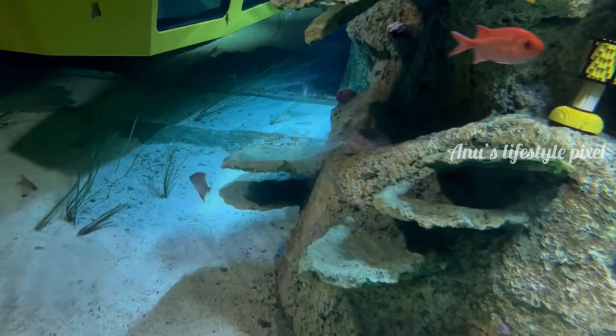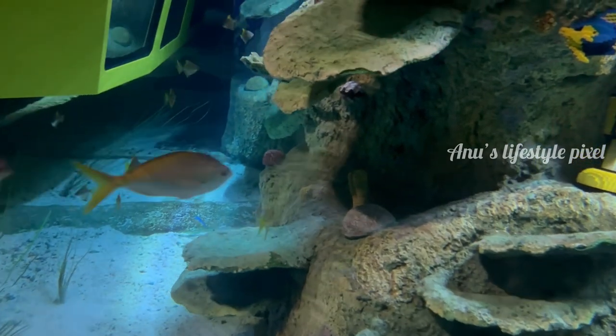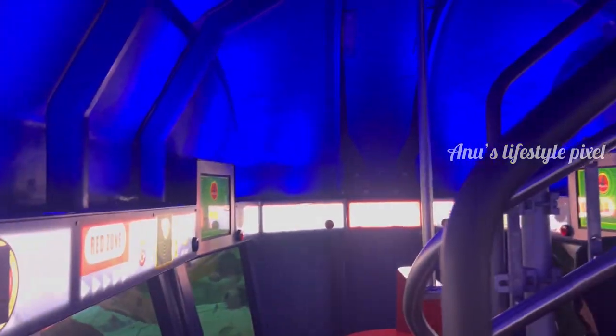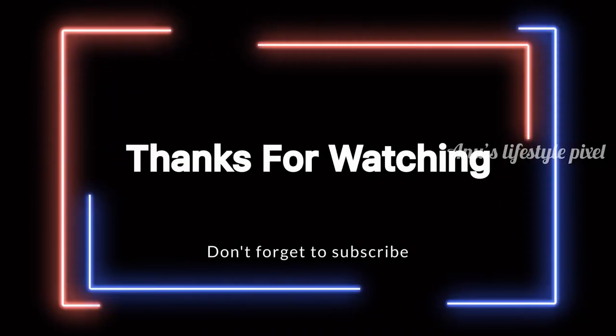Okay, crew, looks like it's time to head back to base. Computer, prepare to surface. Squid 542, radar contact confirmed. Welcome back.